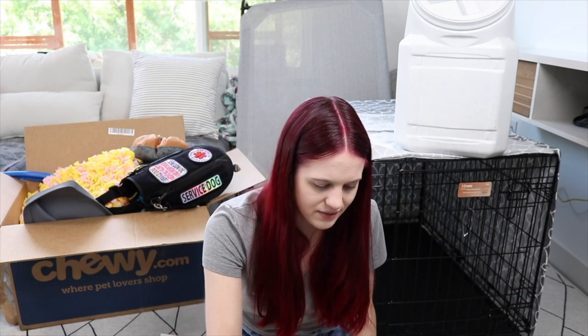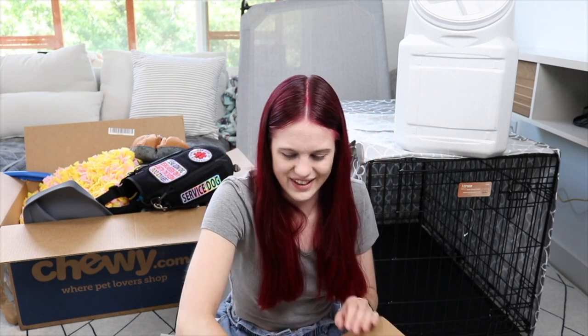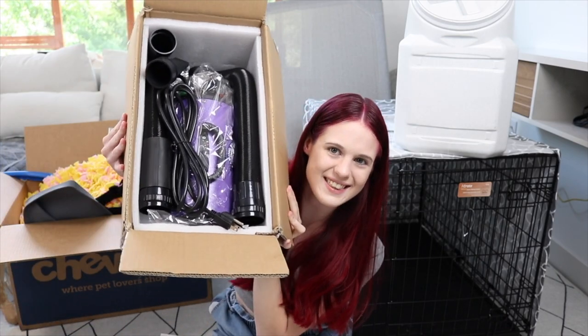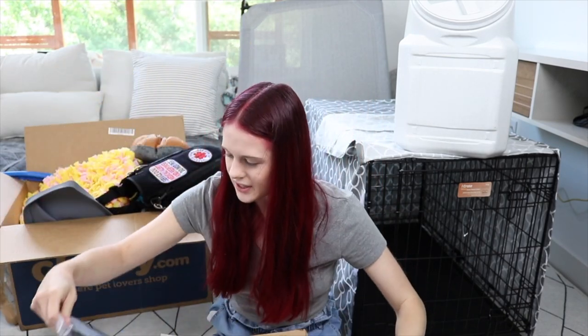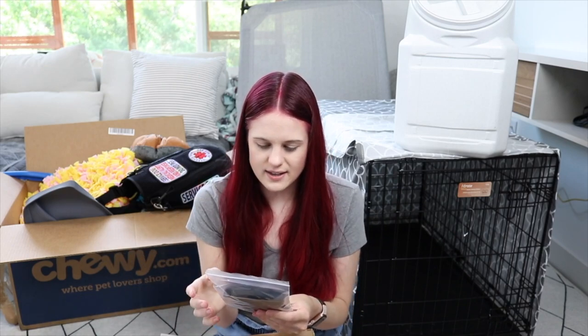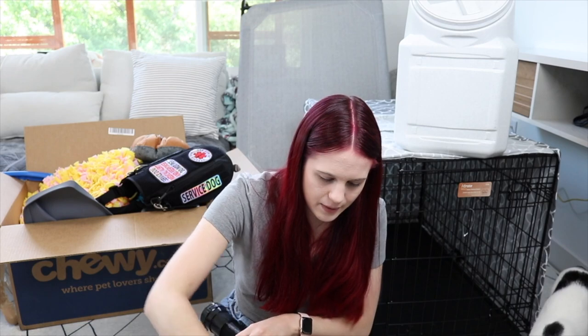The next large item I have not put together yet — I have no idea how to put it together — but it is this giant purple vacuum-looking thing called the Flying Pig Groomer. It is a pet dryer. After you give your dog a bath you can use this to dry them off — you basically blow dry them. This is what my trainer uses on Luca so he's completely comfortable with it. It's a giant machine and I don't even know where I'm going to keep it since I have no storage closets.